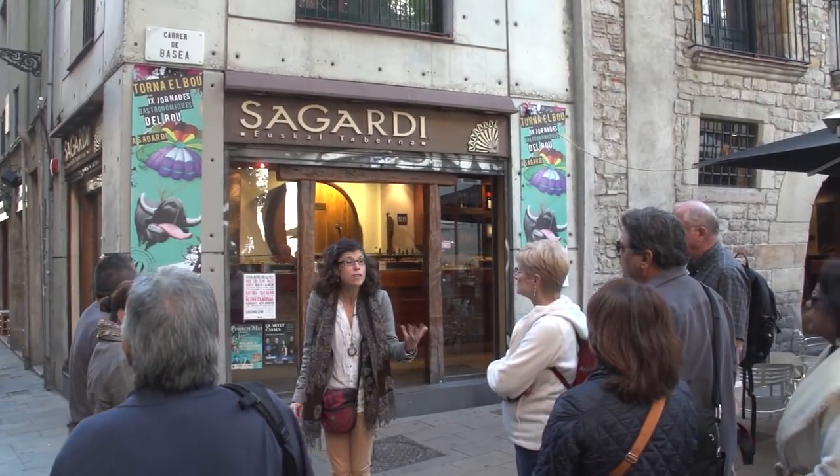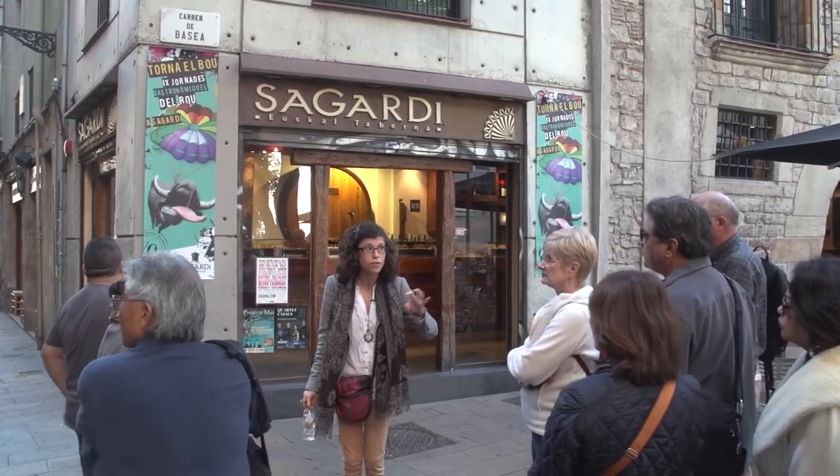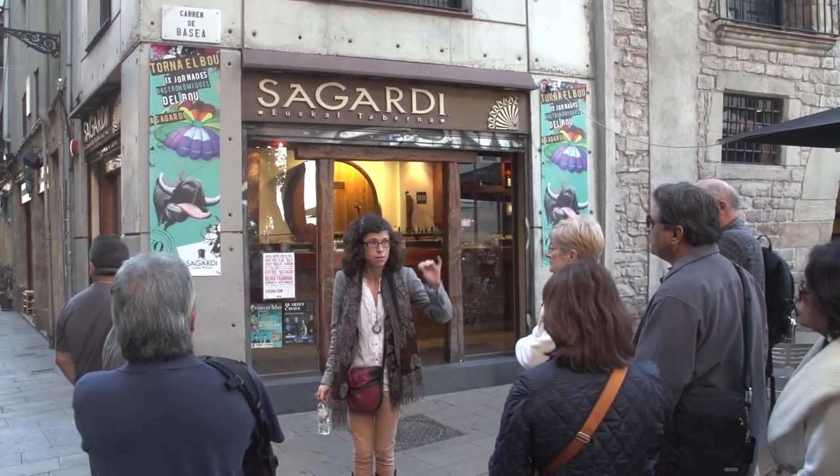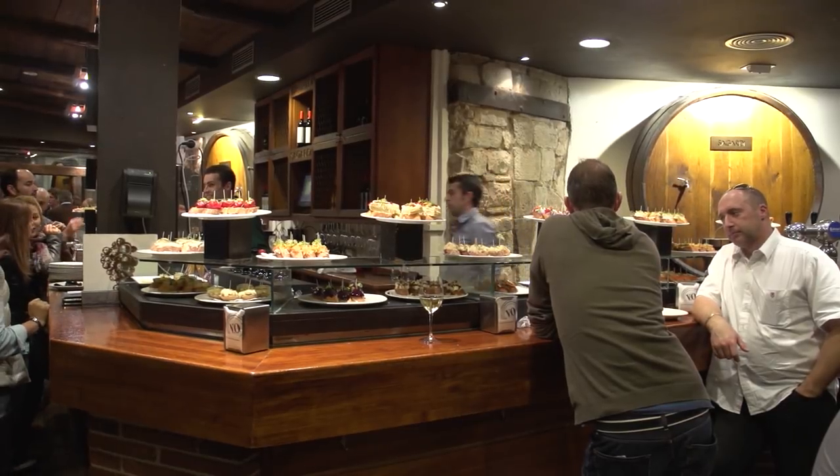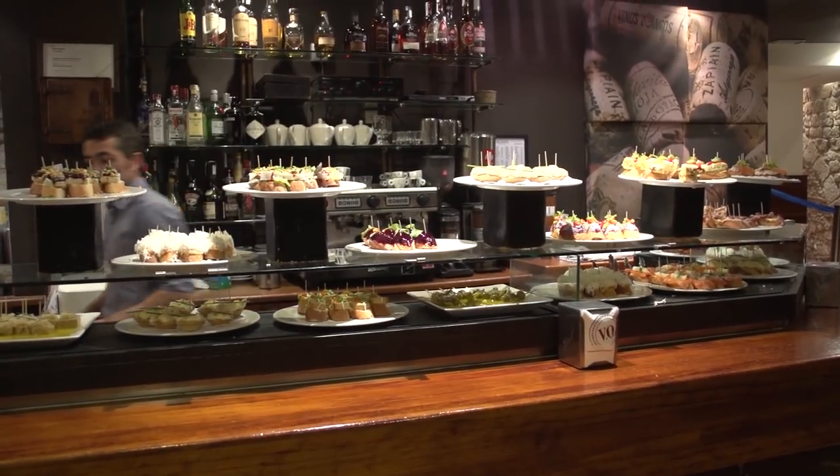This is a quarter where in the evenings a lot of people go out to have a glass of wine or some tapas — a little bite, little tapas. There are a lot of tapas places here.